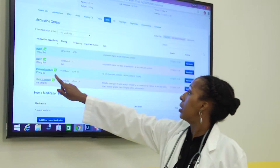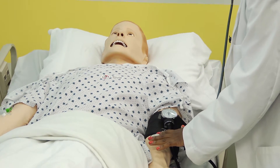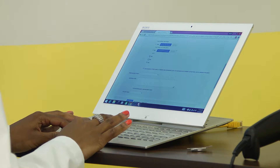During the simulation, students log in and use DocuCare to find out what the orders are for that patient. They look at the diagnostic labs, diagnostic x-rays, and they also use DocuCare to record their findings as they do their assessment during the simulation.